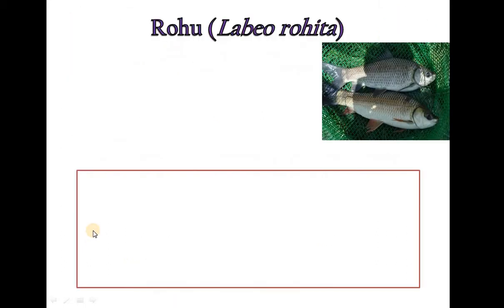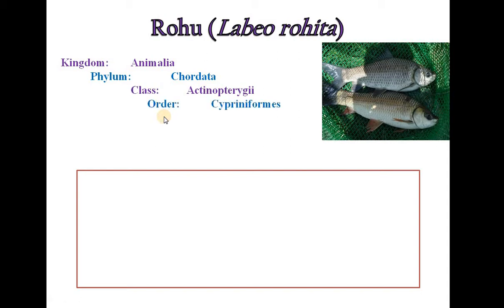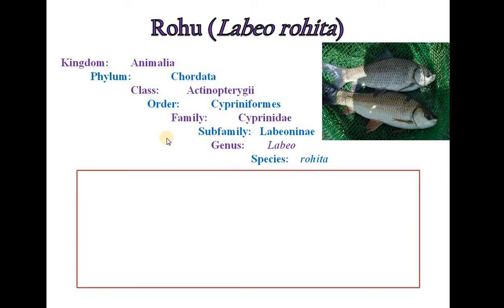Let's begin with Rohu. It belongs to Kingdom Animalia, Phylum Chordata, Class Actinopterygii, Order Cypriniformes, Family Cyprinidae, Subfamily Labeoninae, Genus Labeo and Species Rohita.